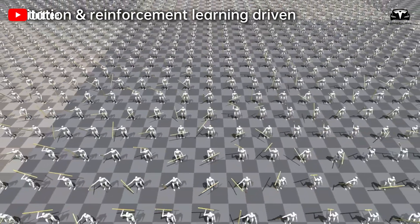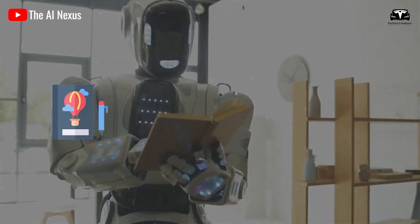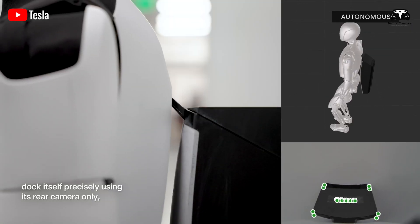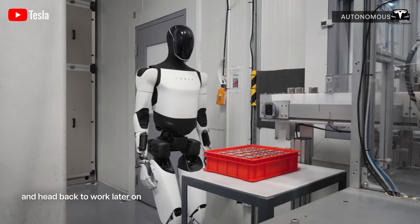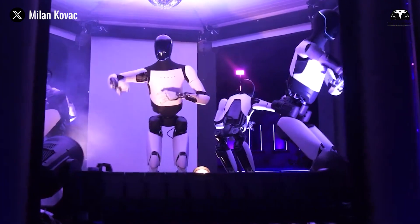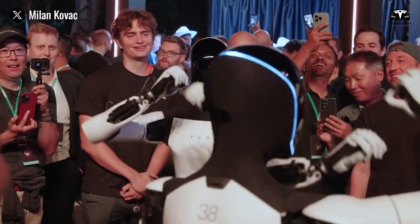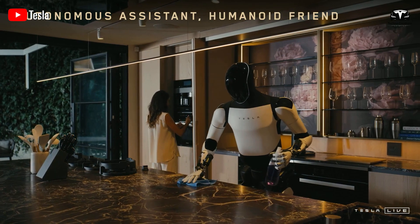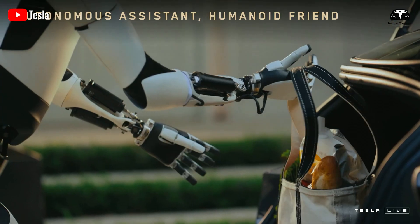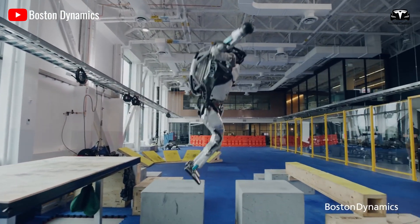In Tesla's October 2024 update video, Optimus demonstrated its ability to climb stairs, but at that time it was not yet capable of descending — a much more challenging technical feat. To achieve this, the robot needs precise control over its center of gravity to avoid tipping over. However, after successfully navigating sloped terrain in recent tests, Optimus appears to have overcome this obstacle, suggesting it can perform more tasks in diverse environments, from harvesting crops in hilly areas to moving between floors to support home activities.